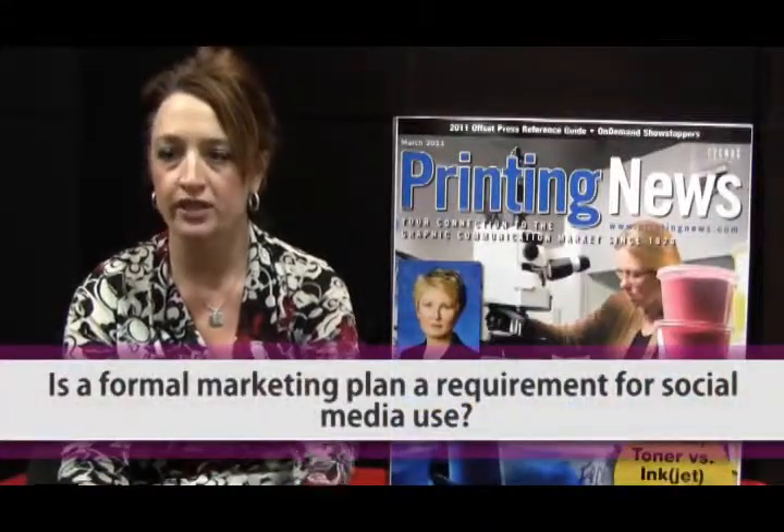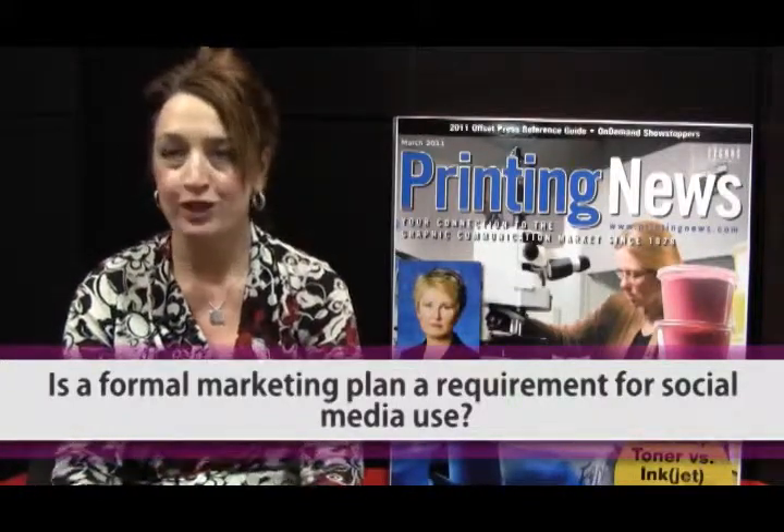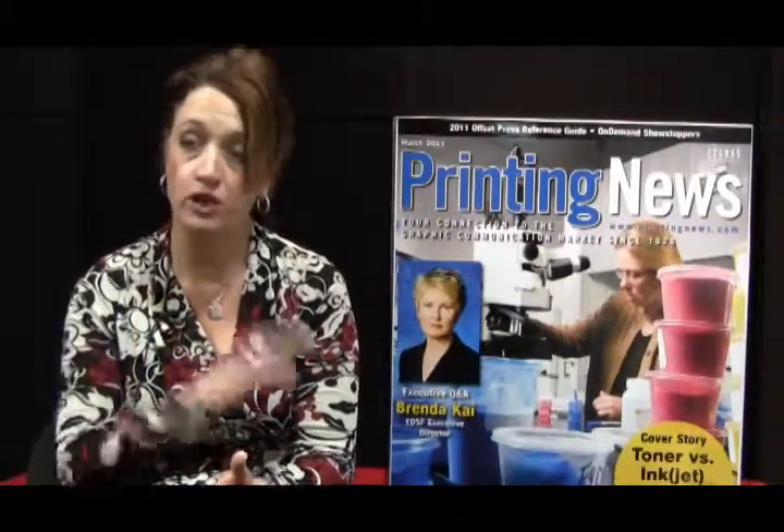Is a formal marketing plan a requirement? A formal marketing plan would be ideal, because in today's environment it's no longer just about sending out a direct mail piece or selecting a newspaper for an ad. You have to consider every aspect of media you're engaging with. While it doesn't have to be formal, you definitely need to put a lot of thought into what you want and how you want to market your company. At minimum, put your thoughts down and define your message through each channel — your website, printed material, social media including Facebook, LinkedIn, and Twitter — and make sure the messages are coherent.